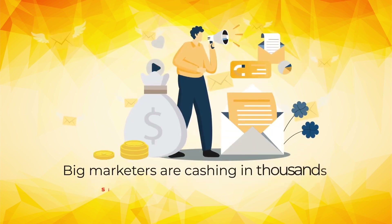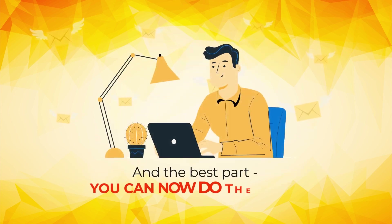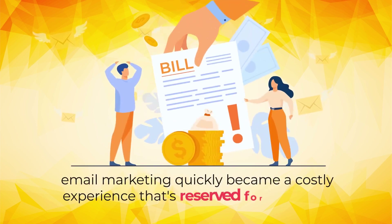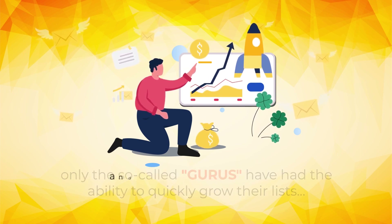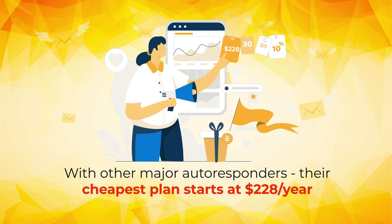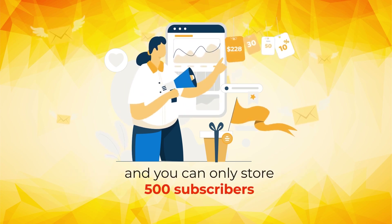Big marketers are cashing in thousands simply by sending an email, and the best part — you can now do the same. Email marketing quickly became a costly experience that's reserved for the elites, charging pivotal 3-4-figure yearly prices. Only the so-called gurus have had the ability to quickly grow their lists and take advantage of this massively profitable system. With other major autoresponders, their cheapest plan starts at $228 per year.